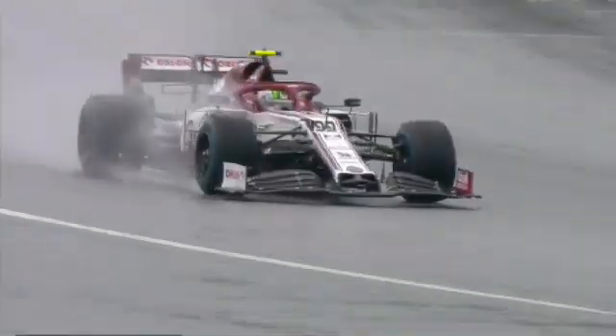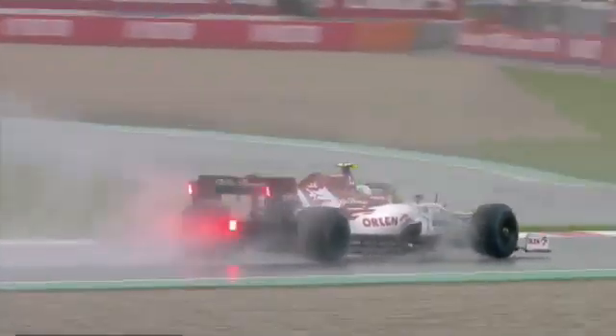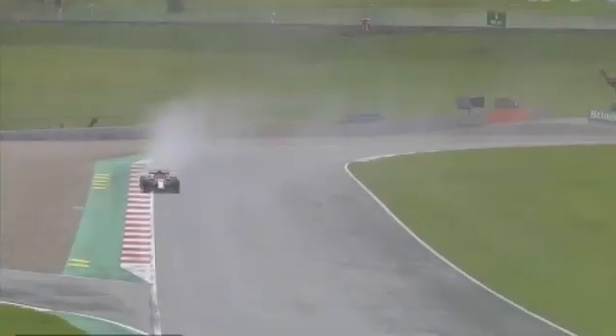Stroll is up to 9th. It's getting a bit late for anybody to come in and throw another set of wets at it, so they'll have to make the best of what they've got — and it was all the same this time last week.